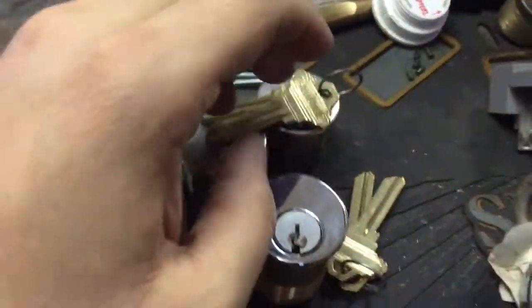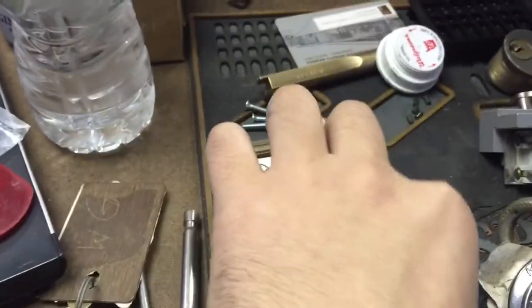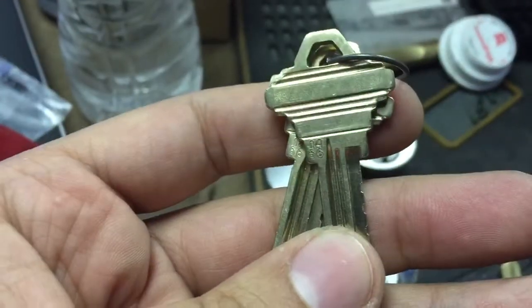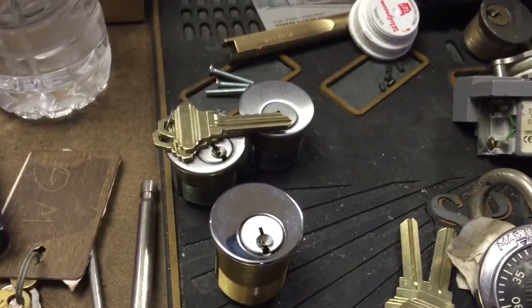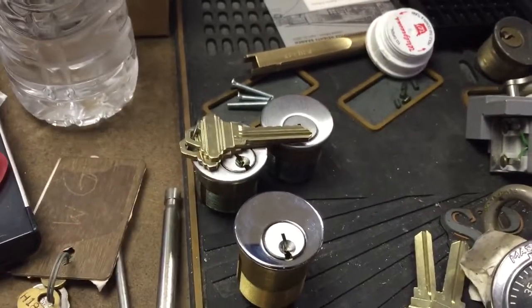These cylinders also came from eBay. This is a brand new Schlage E-Keyway, zero-bitted, so I'm going to key that up. And these are one of the restricted keyways — six of them. They came from the same seller; he's got a lot of new old stock Schlage stuff, so I had to pick some up. That's it guys, thanks for watching, and check out keypicking.com.